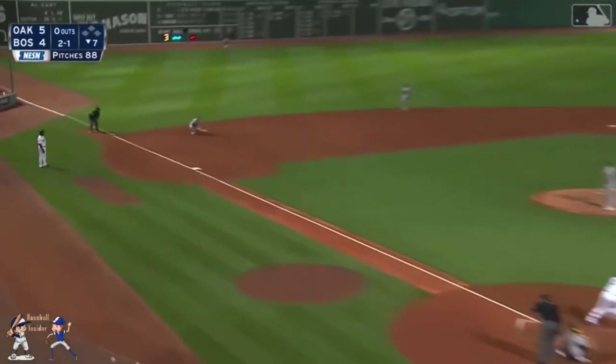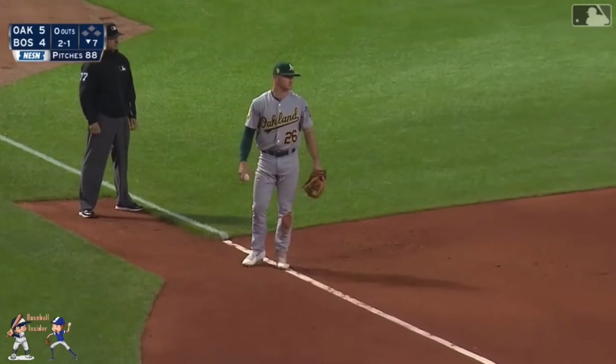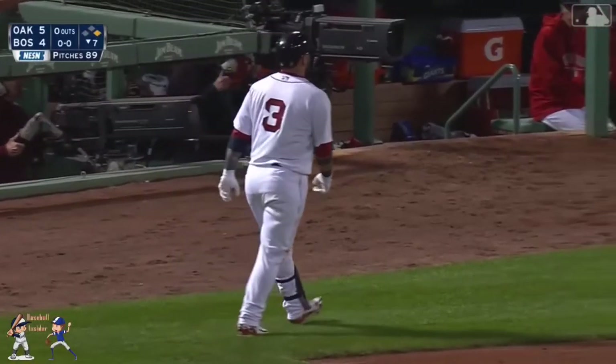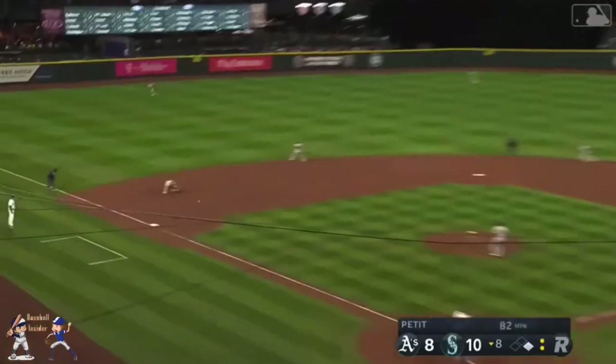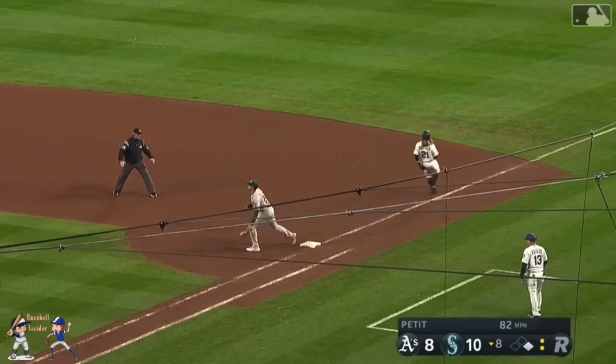Runs. Hard hit. Bobbled by Chapman. And he'll have no play. Chapman trying to stay with it. Not in time.